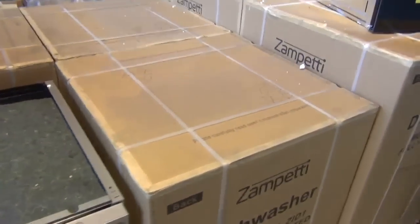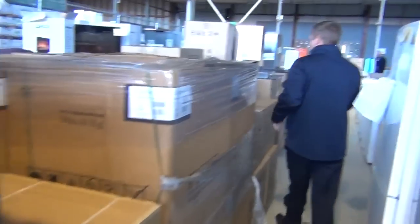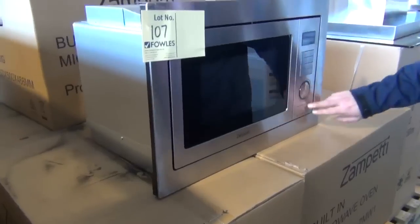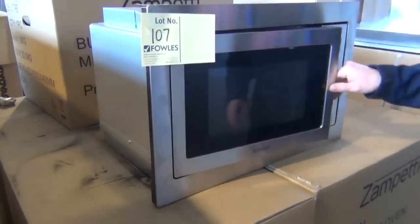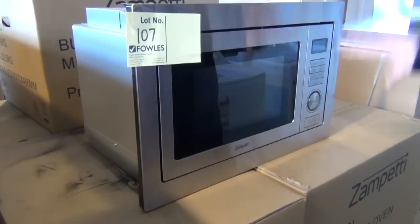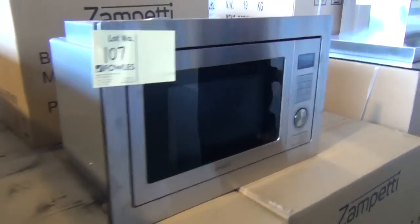There's also a matching built-in microwave, so you could do the whole set in Zampeti tomorrow. Really nice looking microwave — it looks like it's got convection and grill, so it doubles as a second oven. You're probably looking at high $100s on that, with the surround and a warranty of course.